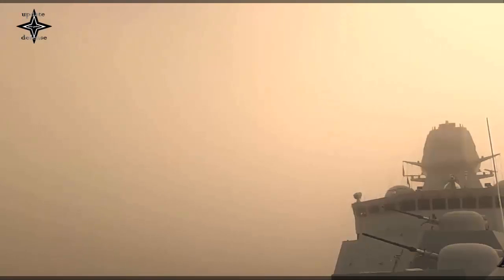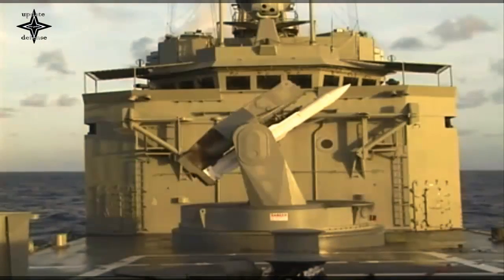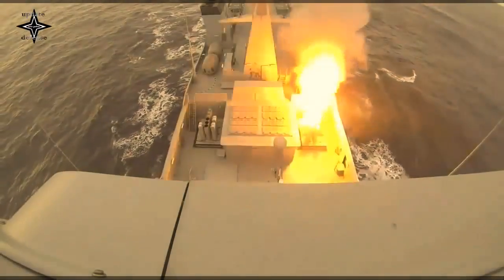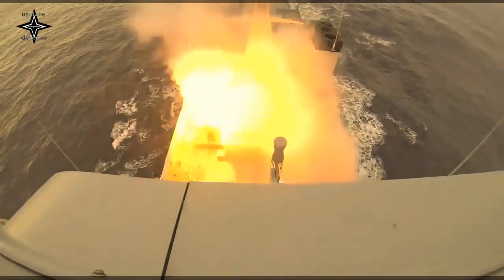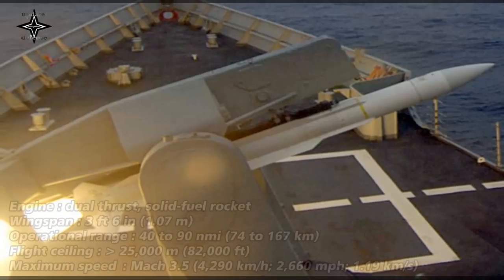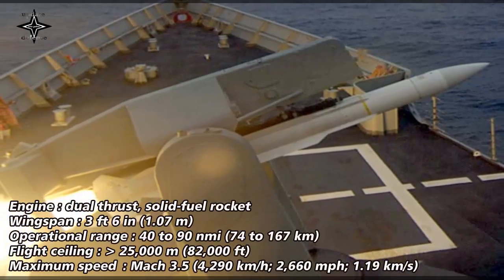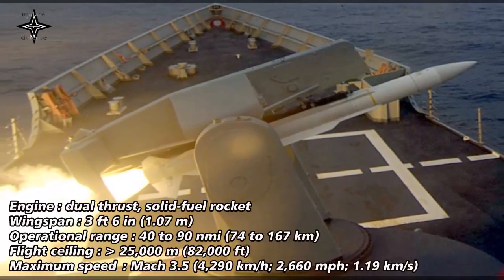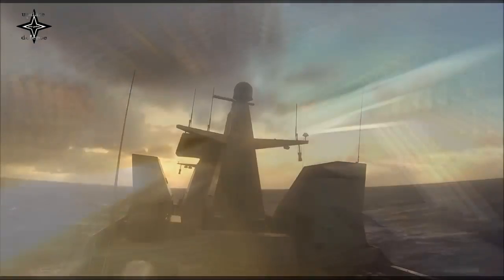The currently deployed Block-3 series of interceptors have a range of around 90 nautical miles. They measure 15 feet 6 inches in length and 13.5 inches in diameter and weigh around 1,558 pounds. The Block-3 upgrades focused on developing an advanced capability against lower-altitude targets and entered service in 1981. The Block-3A variant, which entered service in 1991, extended the range of the interceptor to even lower altitudes than the standard Block-3. This dual capability was designed to counter developments in electronic warfare.